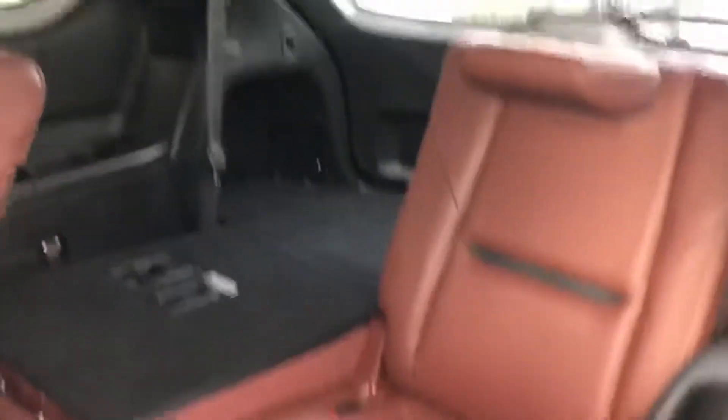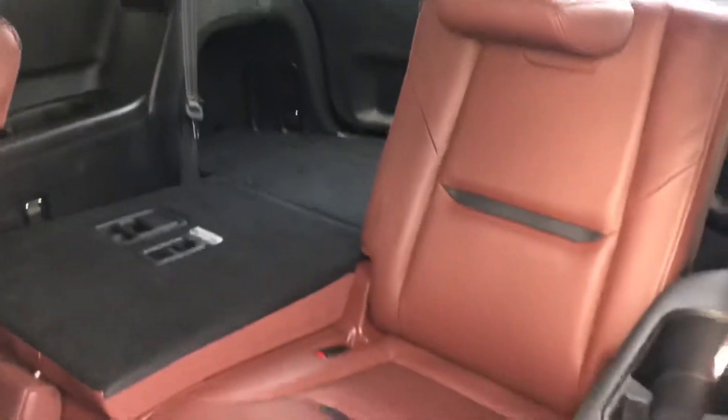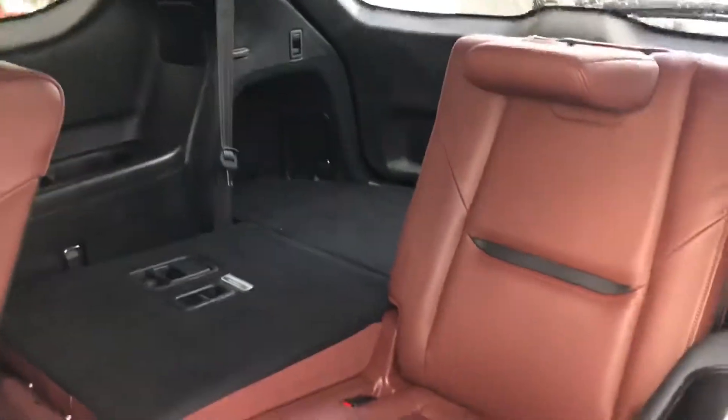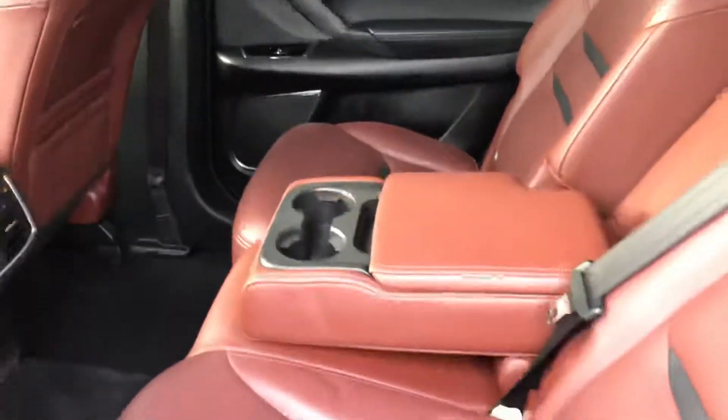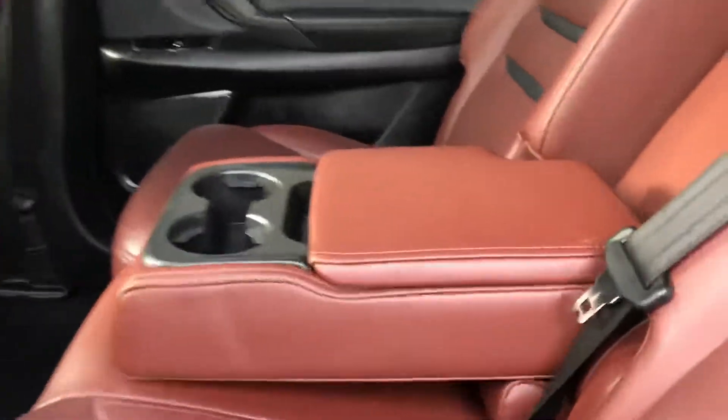We do have our third-row seating which is very easy to access. What's nice about this second row is it is adjustable — you can tilt the seat back and forth. And then this center console actually pops out, giving you cup holders as well as some storage area.